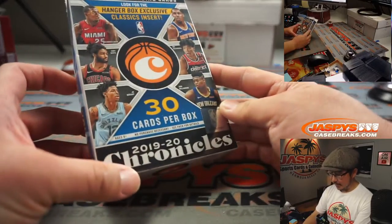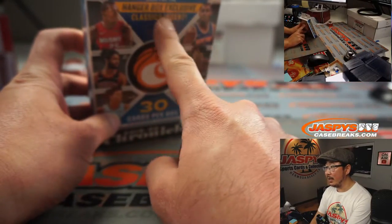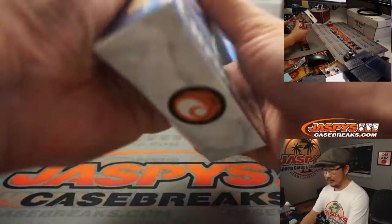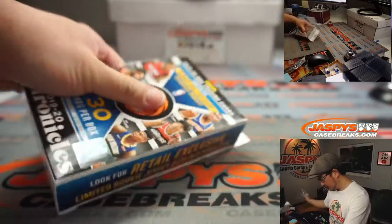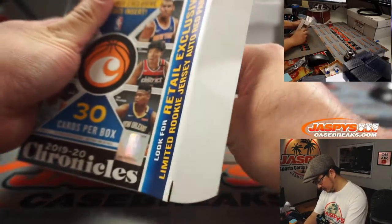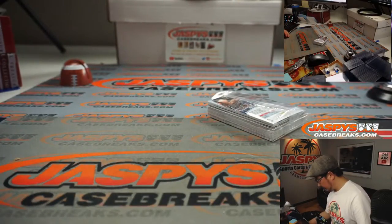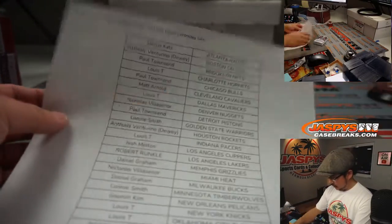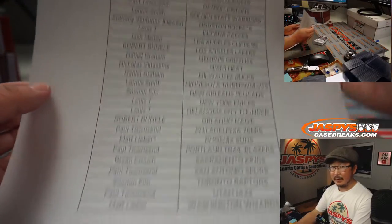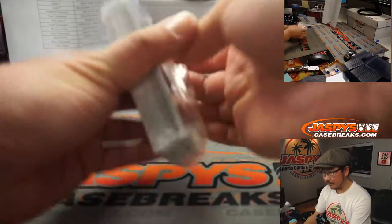And here it is — Hanger box. The Classics insert is the Hanger box exclusive. There's everyone right here. The list remains the same. Thank you everyone for getting in. Let's see what we've got.